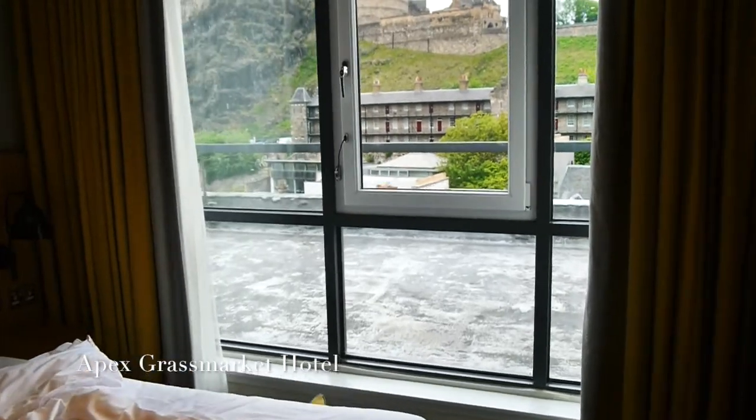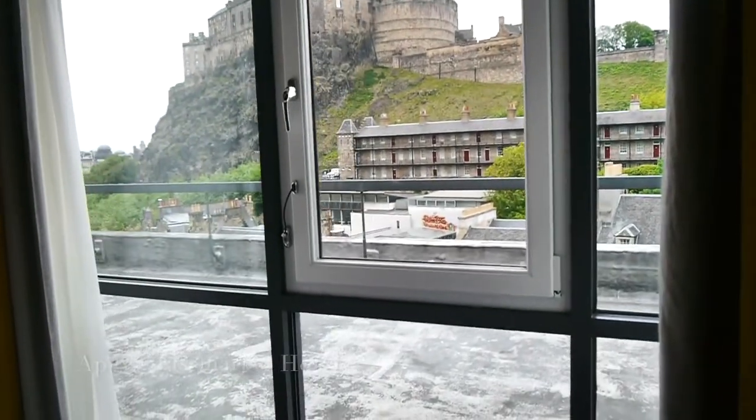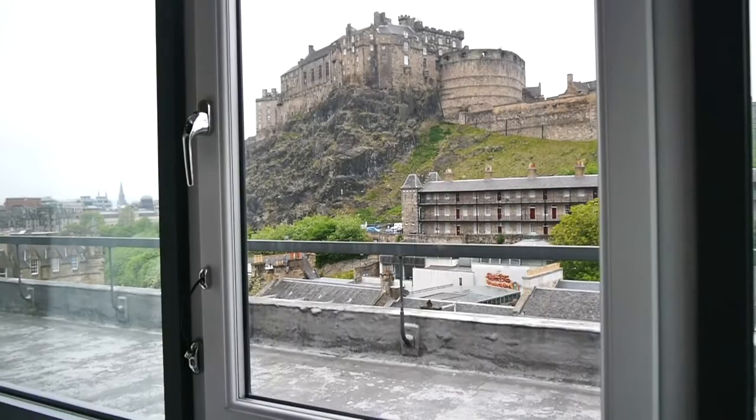Look at the view from my hotel, guys — right in front of the beautiful Edinburgh Castle.